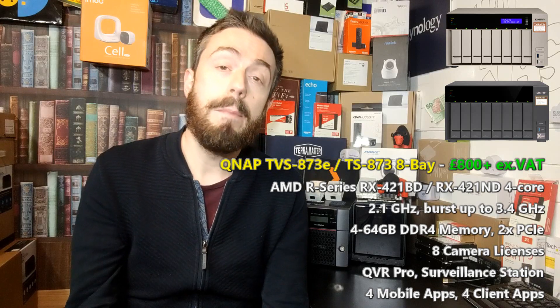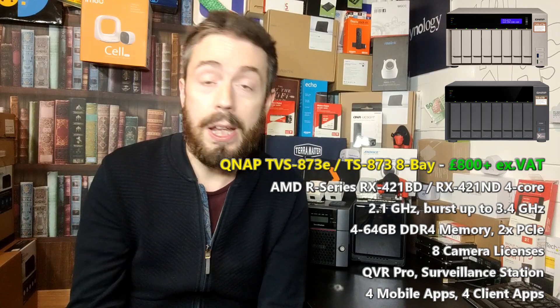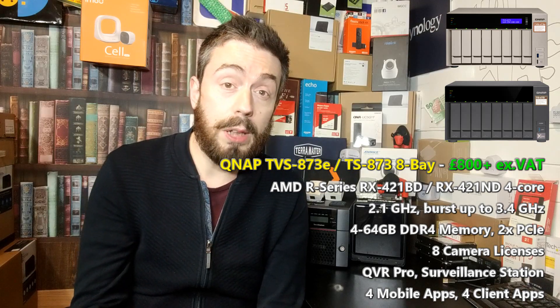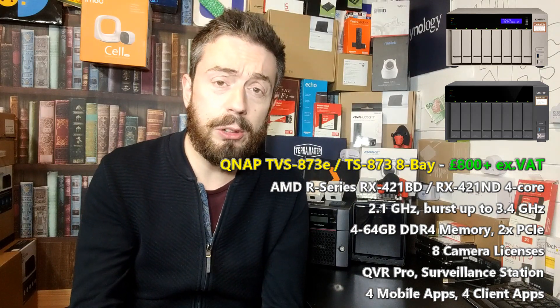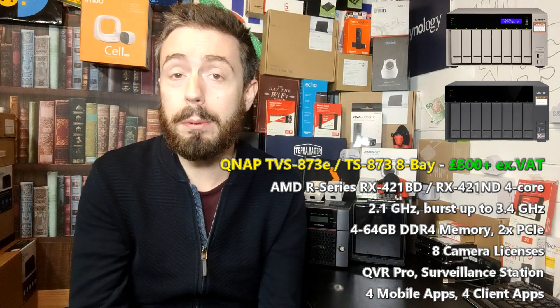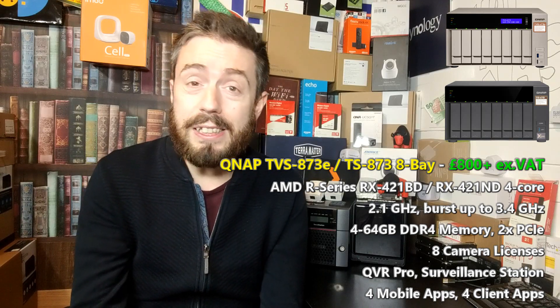My first pick of the best NAS to buy right now — not necessarily released this year, in fact released towards the beginning of 2018 — is the 873 series. This is both the TVS and the TS. This AMD-powered NAS from QNAP gives you the very most right now for surveillance from QNAP in terms of sheer storage potential. This 8-bay solution, with 4 and 6-bay options available as well, arrives with support for QVR Pro as well as 8 camera licenses.